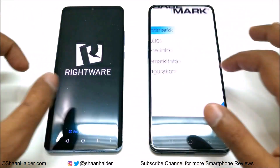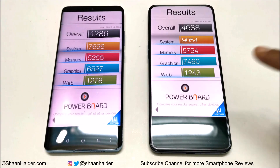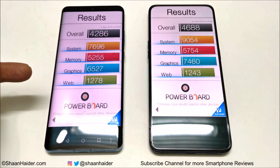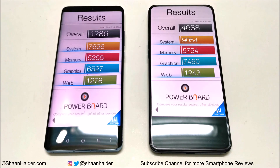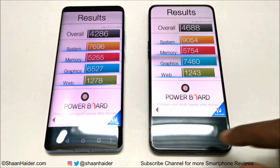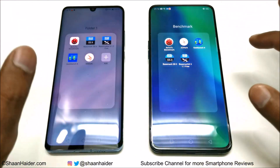Now let's look at Basemark OS 2. Huawei P30 Pro scored 4,286 and Oppo Reno 10x Zoom scored 4,688. Breaking it down, in system memory and graphics, Oppo Reno 10x Zoom performs better, while in web browsing, Huawei P30 Pro is better. But overall, Oppo Reno 10x Zoom scored more points, making it the winner here as well.